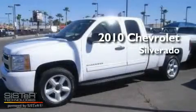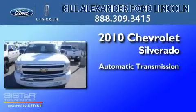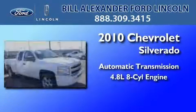This is a 2010 Chevrolet Silverado. This truck has an automatic transmission and a 4.8 liter V8.